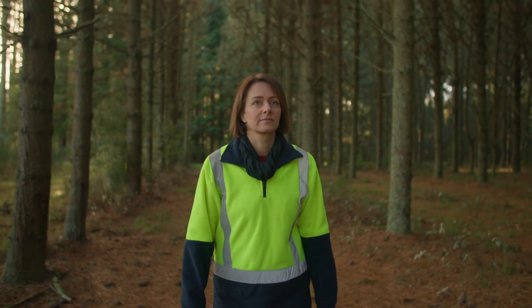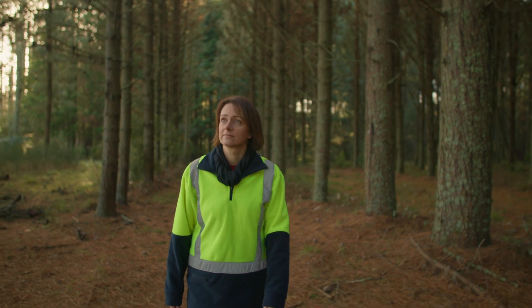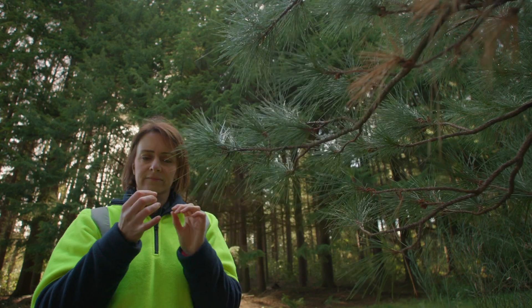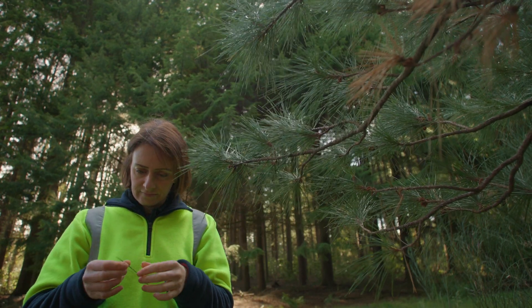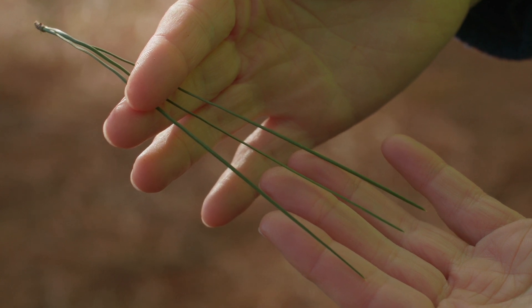The other reason we want to choose Pinus radiata is because we already have an absolutely incredible wealth of information related to it. We have information on its genome — its genome has been sequenced. We understand its physiology, ecology, and we even have tons of silvicultural knowledge.